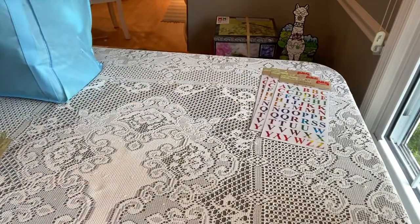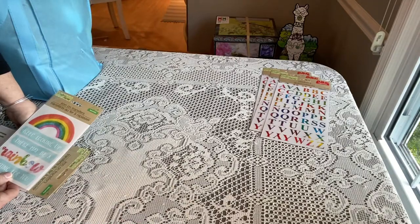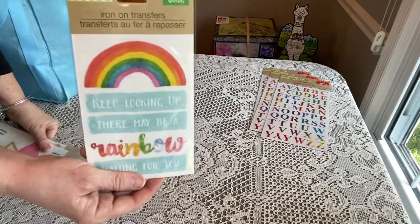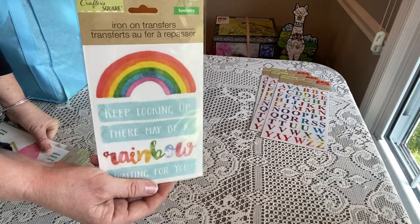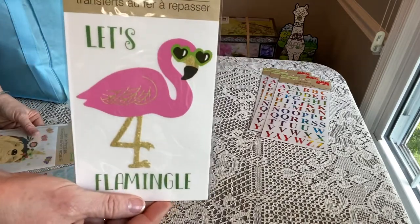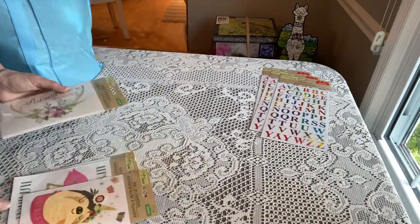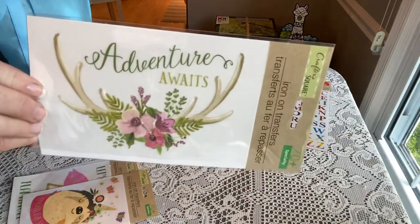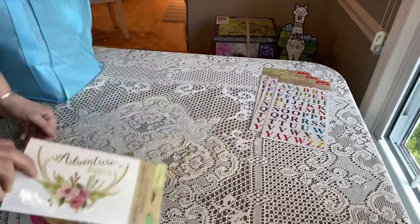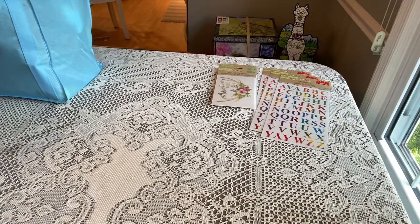I found some iron-on transfers. I saw Jeannie from Batman's Boxes — she's a newer YouTuber and a friend of ours — she ironed a transfer onto a baggie instead of stenciling, so I thought I'd give it a try. Dollar Tree has some of these iron-on transfers: there's a sloth, and one that says 'Adventure Awaits' that I thought was really pretty. I love getting inspiration from other shoeboxers and YouTubers.